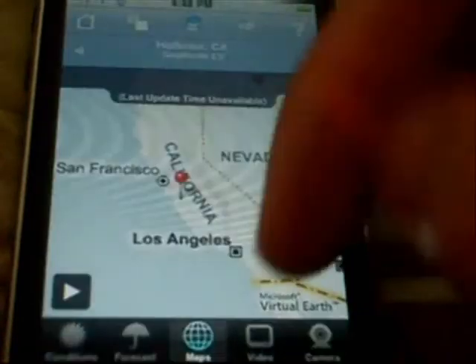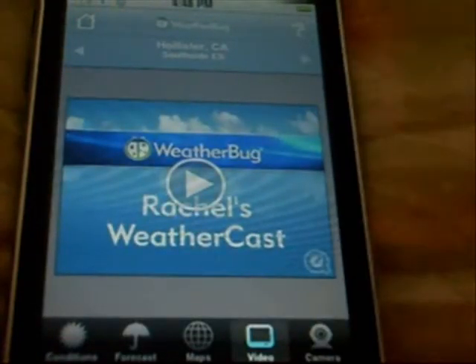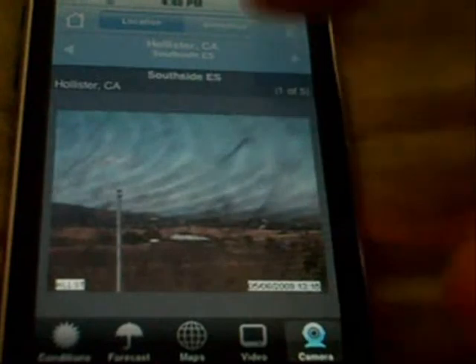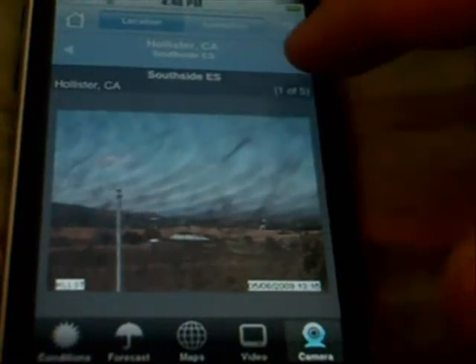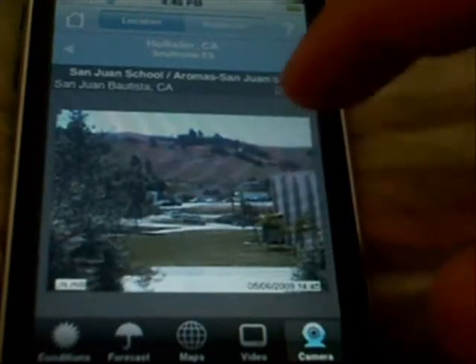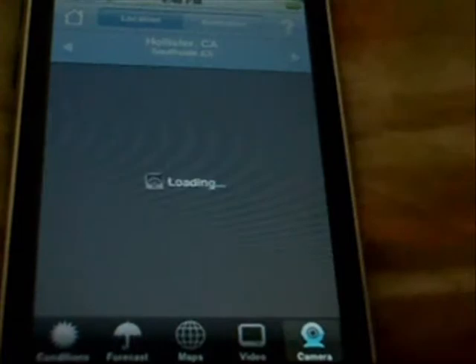You can hide pins and stuff. You can go to Video — this is updated daily, it's just a weather forecast video. Then down here to Camera, which shows live cameras updated every couple of seconds. You can slide over and see — there are five cameras available close to Hollister. Looks pretty nice there.